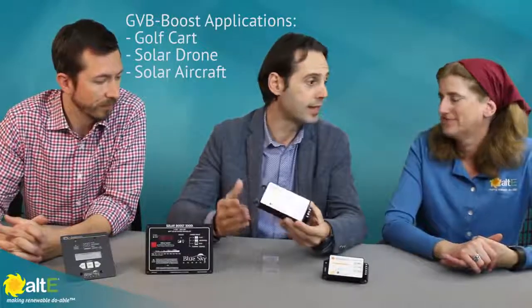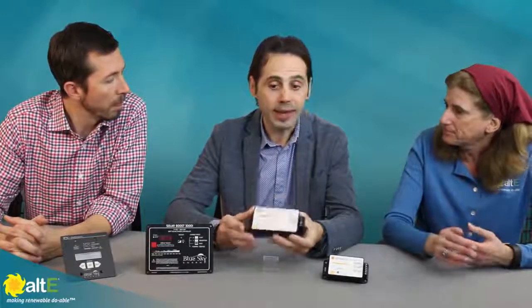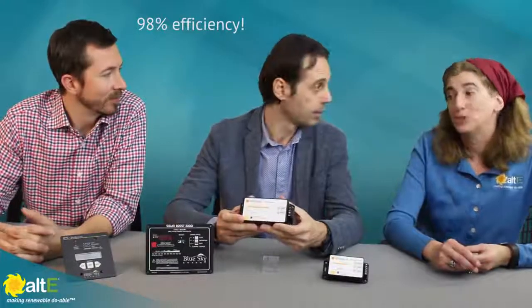An application like a golf cart, drone, or solar aircraft where we don't have enough room on the roof for a big panel, but we still need to run equipment at 48 or 36 volts — this product is perfect because it can charge a battery up to 48 volts from a small panel. And the amazing thing is the GVV boost can do that with high efficiency, like 98%. That's incredible.